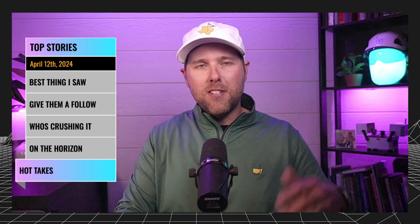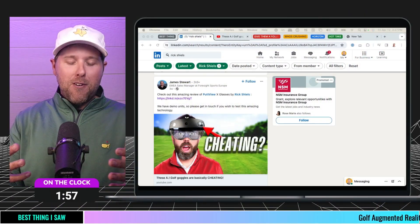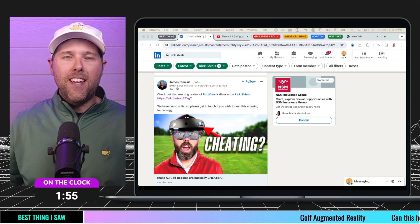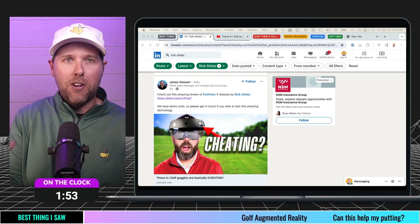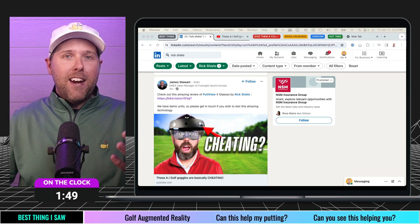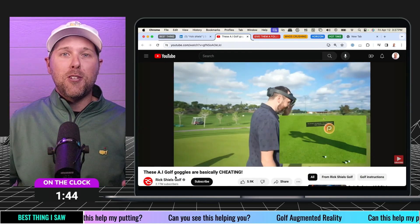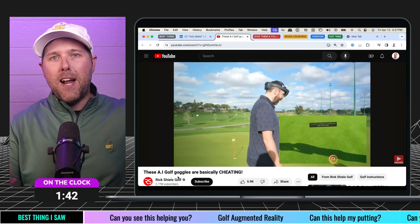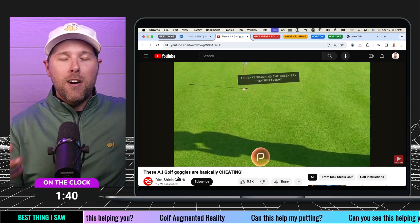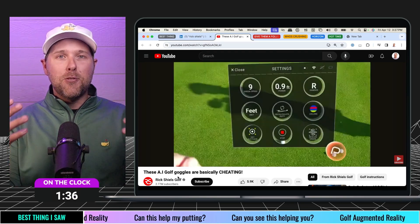Starting off with the best thing I saw — we're going to kick it off right here at the start. I came across this video, and I thought it was amazing. One, it was just cool. Two, it blended some fun golf things that felt like a great theme this week. But also it really is in the world of Reality Capture, kind of with some augmented reality. These guys were using an application to improve putting, and this was just amazing.